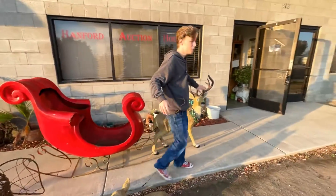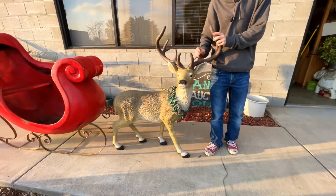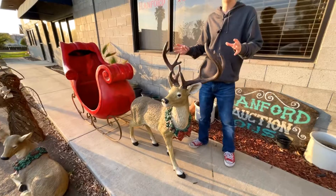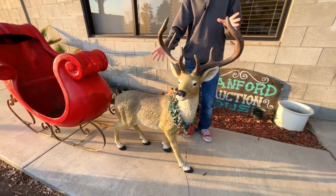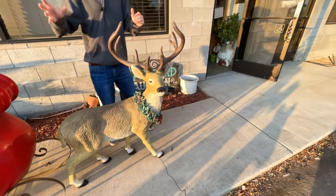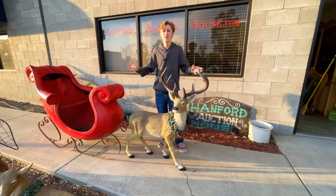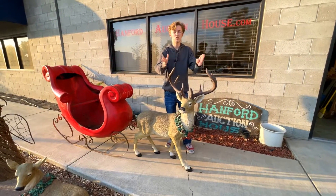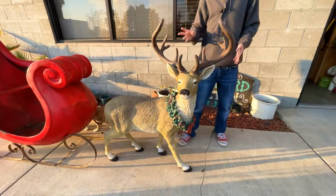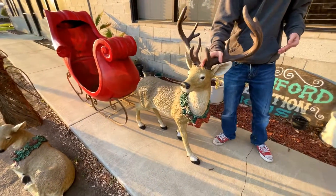Moving on, we have these beautiful deer. They're made of plaster and are in fantastic condition with lifelike features and removable antlers. It is truly a sight to be seen. These are perfect for a holiday display — you could put these in front of the White House and they would look great. They are that great of quality. This amazing plaster Christmas deer works for the front yard or indoors, and the removable antlers make for easy storage.